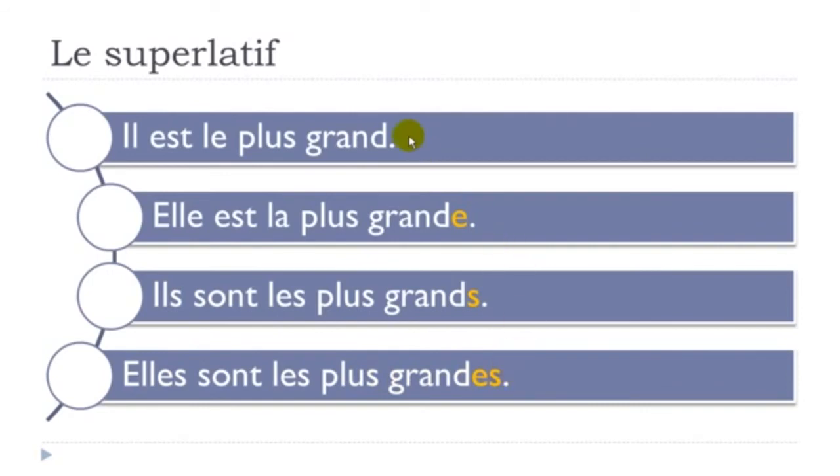Phonetically, the masculine form grand and the masculine plural grands sound the same — you don't pronounce the final D, and you don't pronounce the final S. For the feminine, you pronounce grande — don't insist on the final E but do pronounce the D. Grande and grandes have the same pronunciation since the final S is silent. One more time: Il est le plus grand, Elle est la plus grande, Ils sont les plus grands, Elles sont les plus grandes.